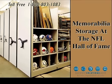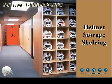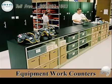Memorabilia storage at the NFL Hall of Fame. Shoulder pad storage and helmet storage areas. Hanging garment shelving with drawers below for small accessories. Equipment work areas with stainless steel tops to help fight infection and infectious disease problems — equipment work counters.